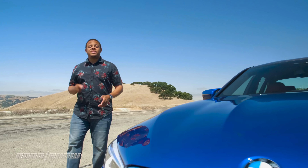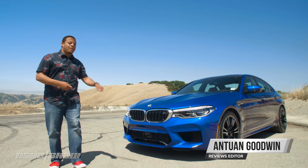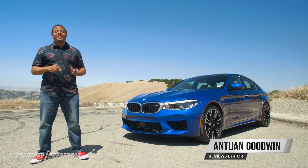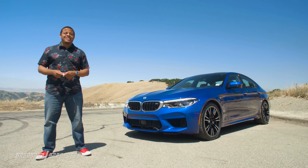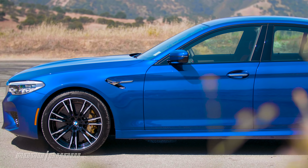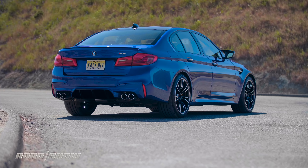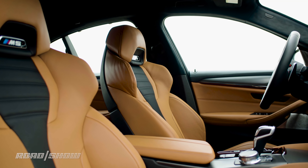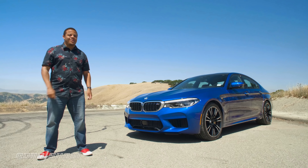When BMW says it builds the ultimate driving machine, I think specifically they're talking about this car. It's the 2018 M5, and not only does it blend race car performance with the body of a full-size sedan, it also has at its disposal the full might of BMW's comfort, safety, and luxury technology, making this the ultimate expression of everything that's great about BMW today. And I've got the keys, so let's hit the road.